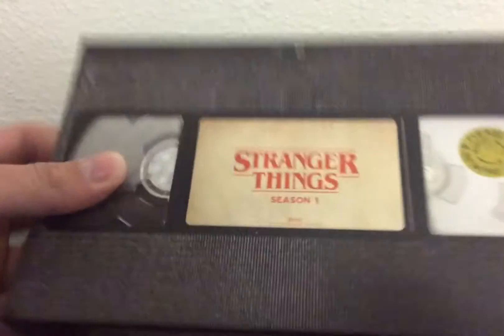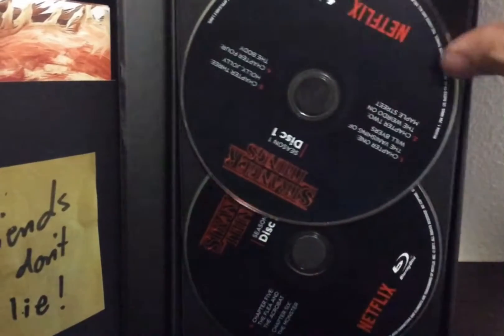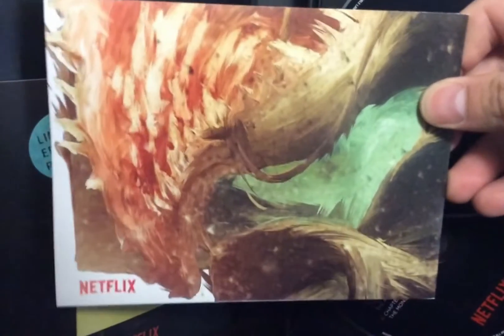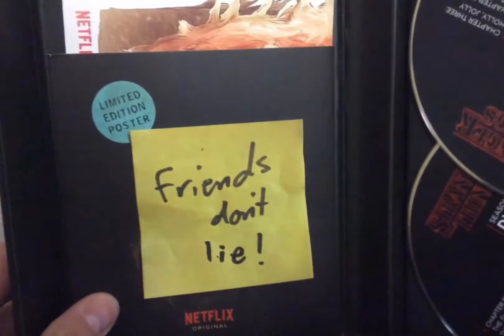It has a VHS-style package which is pretty cool, and then it has a magnetic back that opens up. It has the discs inside and some art on the inside as well. It's pretty cool. It also comes with a collector's poster — I won't open that up because I don't think my camera would show it all — but it does have a collectible poster as well as the rental store stickers on it. Friends don't lie!